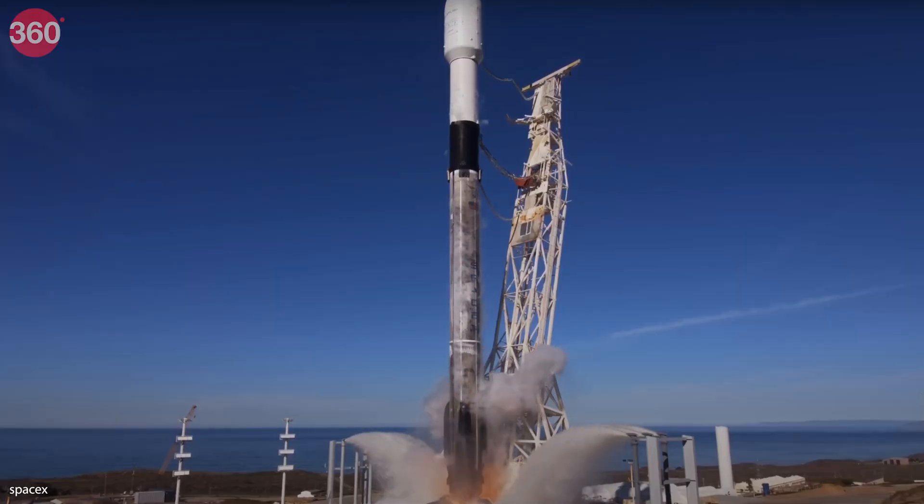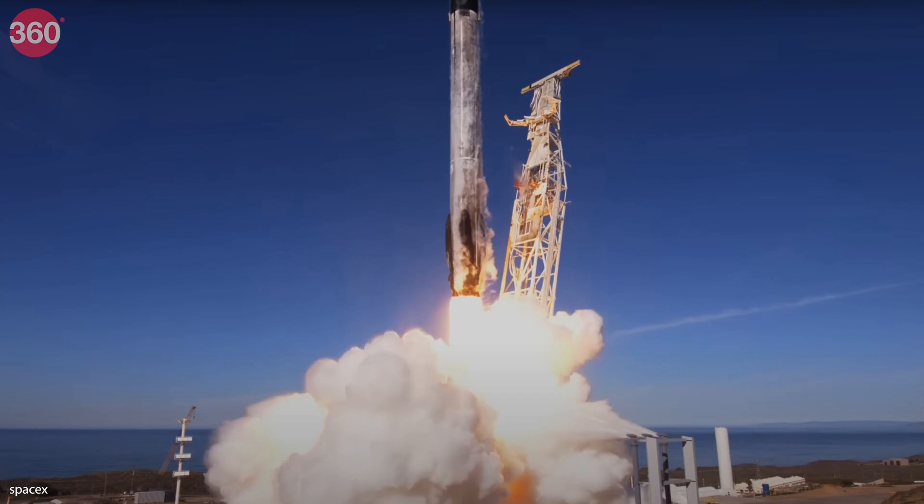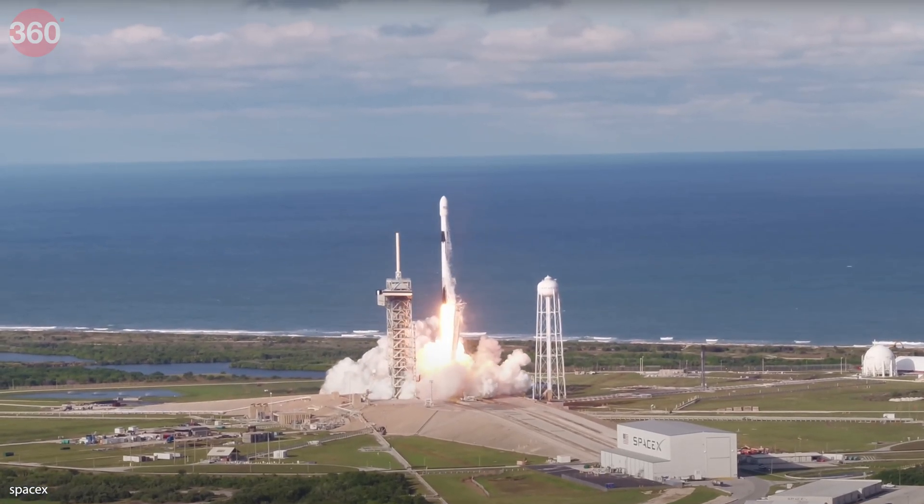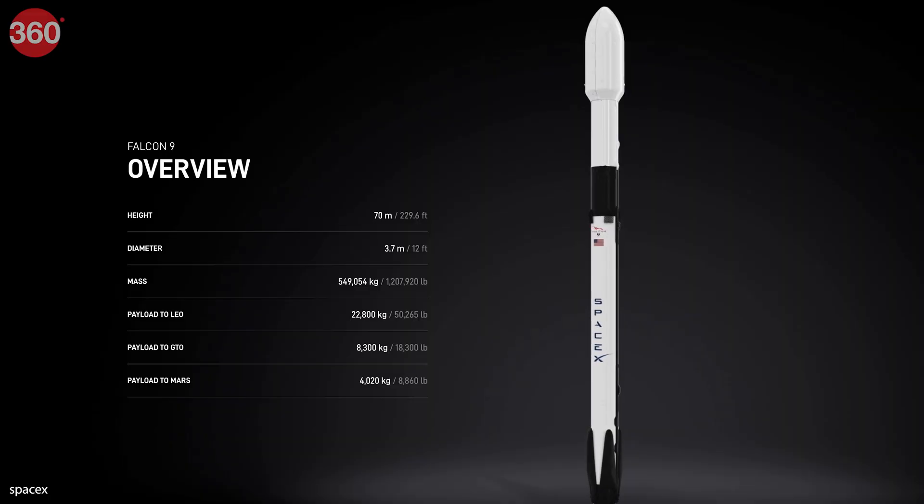As per SpaceX, Falcon 9 is the world's first orbital class reusable two-stage rocket, designed for safe transport of people and payloads into Earth orbit and beyond. It is 70 meters in height, 3.7 meters in diameter, and has a mass of 549,054 kg. It uses the Merlin engine developed by SpaceX. Falcon 9 has successfully completed 446 missions, 401 landings, and 374 total reflights.